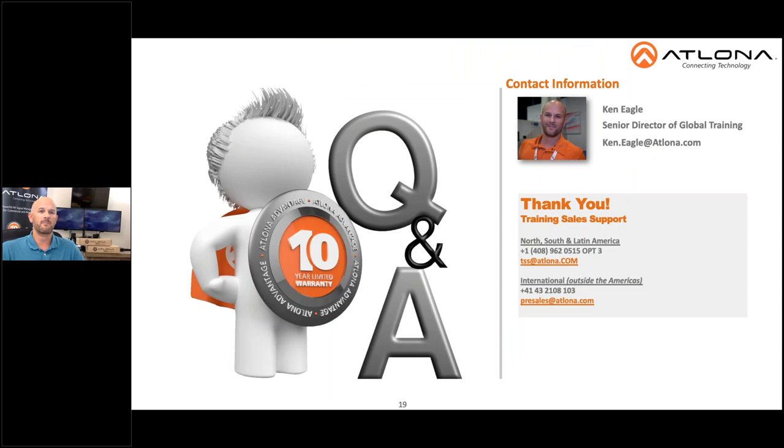That brings us to the end of our webinar. I've put some contact information up on the screen — my email address is there, along with both our North America and Latin America contact information for inside sales, as well as our international contact information for our sales teams. To learn more about Atlona and all of our great solutions, check us out anytime online at atlona.com.